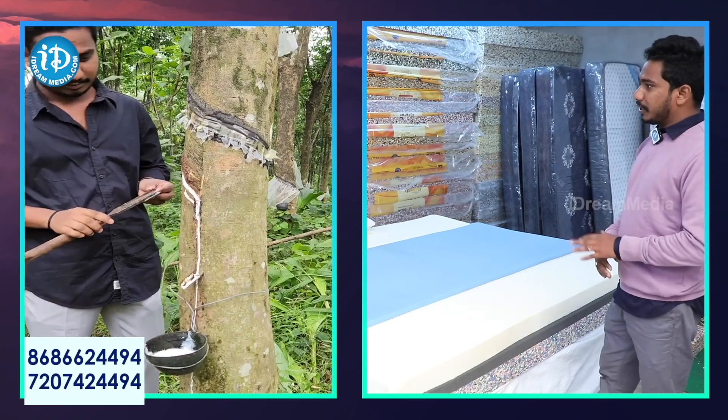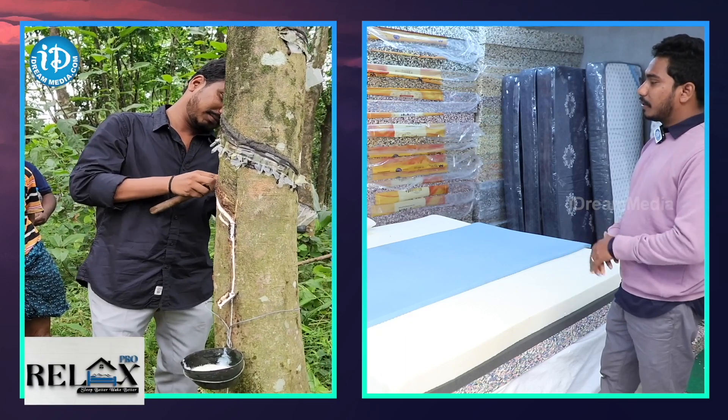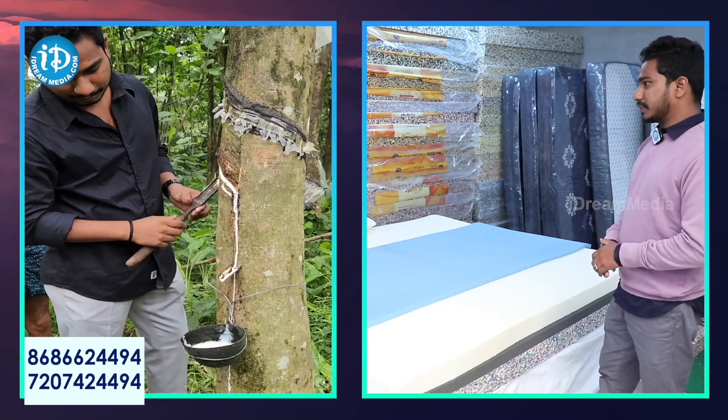We will show the sheet cost, the rebound cost, the HR cost, the fabric cost, etc. So we will get everything transparent for the customer.